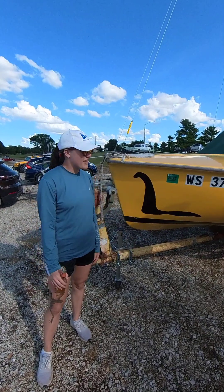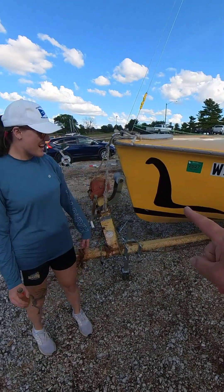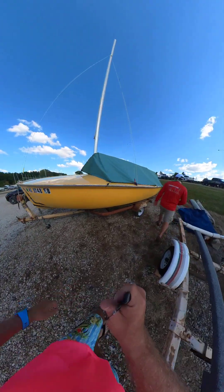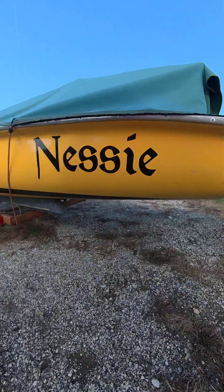She's named Nessie — why is that? Well, we figured it's a Flying Scott, a Scottish boat, and I'm a big fan of dragons, so we picked a Scottish dragon. The insignia on the front is the Loch Ness monster.